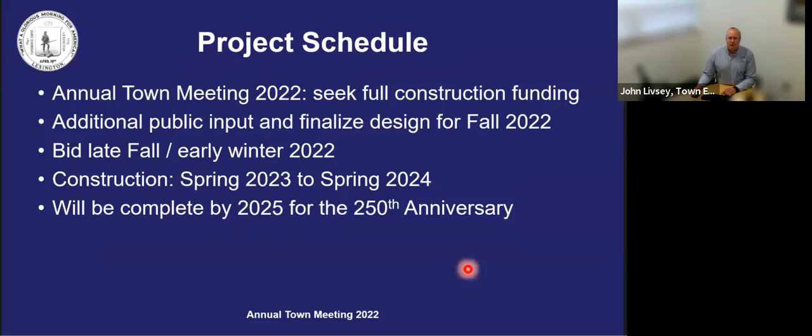We are seeking full construction funding at this town meeting, and this will be followed by some additional public process to fine-tune design details as well as selecting materials. The intent would be to get through those details by early fall and finalize plans and specs for bidding in late fall or early winter. Construction under this schedule would begin in the spring of calendar year 2023, after Patriot's Day, and is expected to be mostly completed within one construction season, with final finishing touches and punch list items completed in the spring of 2024 if needed. This will allow for work to be completed in time for 2025 for the 250th anniversary of the Battle of Lexington.